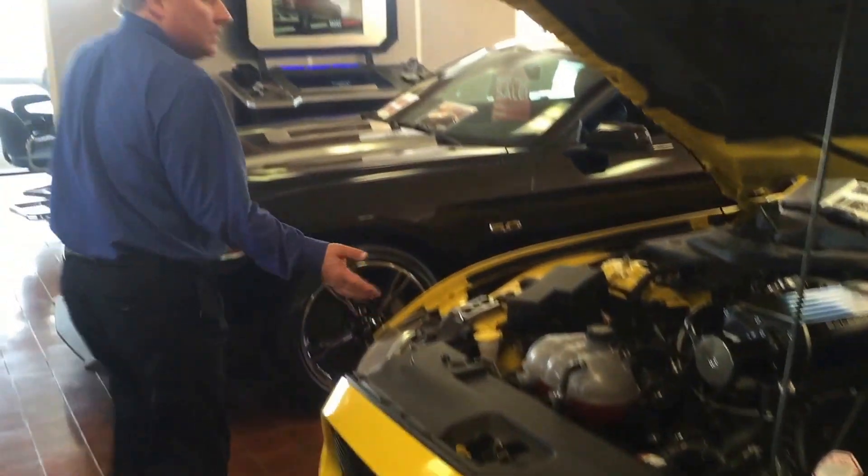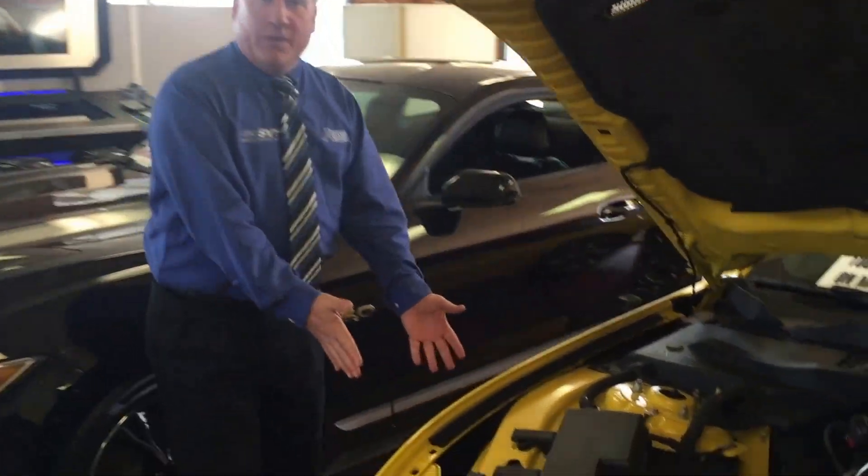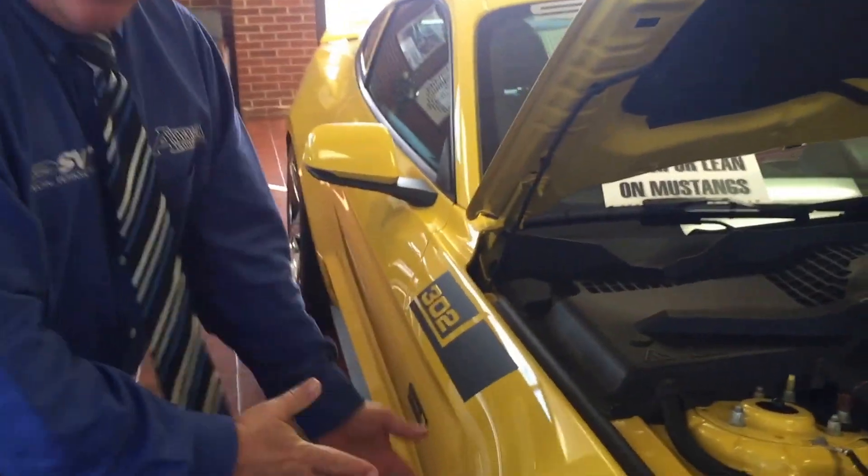The brakes — not only will this car go, it will stop. On the front here, we've got 13.9-inch vented quad-piston, four-piston calipers, and 13-inch brakes on the back, so that's going to stop you as well.